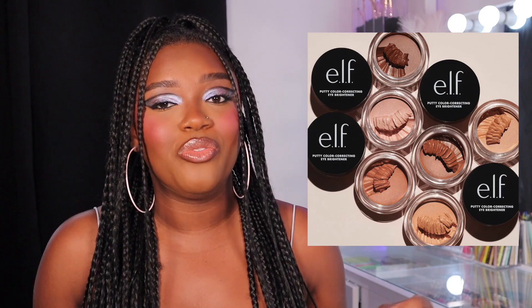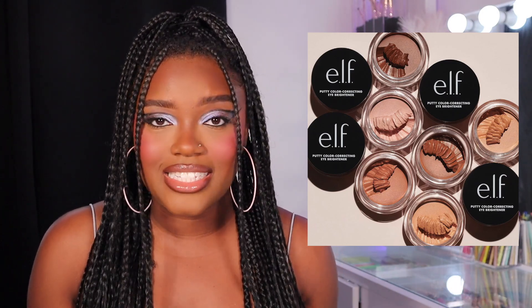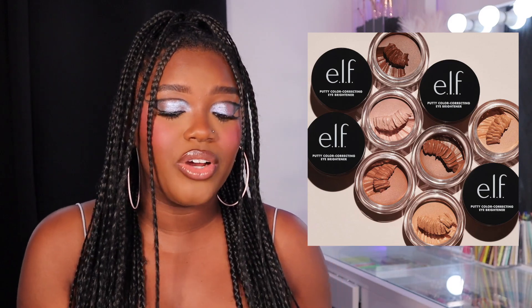e.l.f. has been coming out with so many really good staples. I am very excited to try this out. Of course this is a purchase. I also feel like the shade range on this is pretty good. Another release from e.l.f. that I purchased without hesitation — and this shipped very fast, I think I got it in like two days — is the Liquid Poreless Putty Primer.